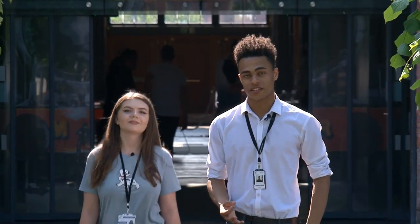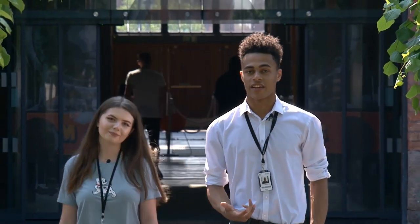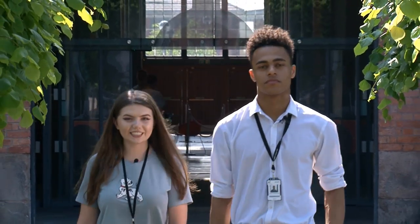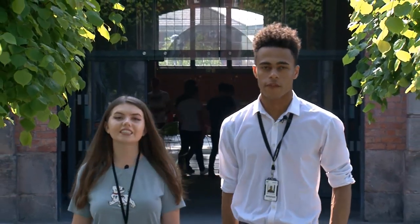Welcome to Derby College. You've made a great choice studying here, and as current students and alumni, we're in the right position to tell you what's what. The facilities are top-notch, courses stimulating, and qualifications are recognised by some of the country's top employers. All academic and technical routes equip you with the skills and attributes you need to progress to the next stages of your life and the world of work.